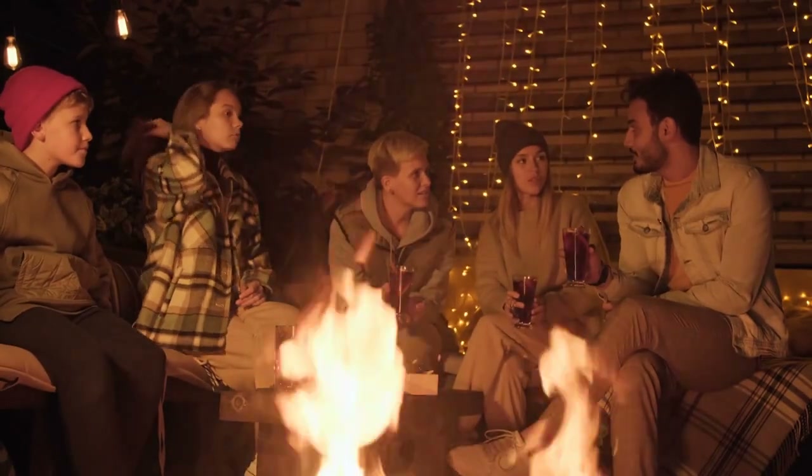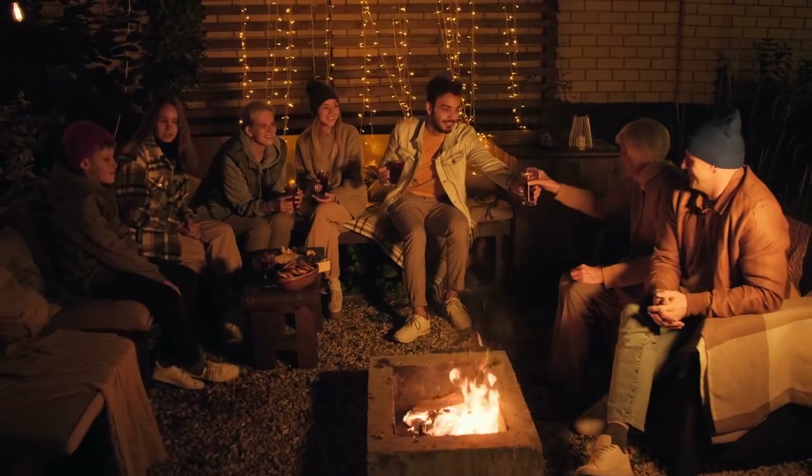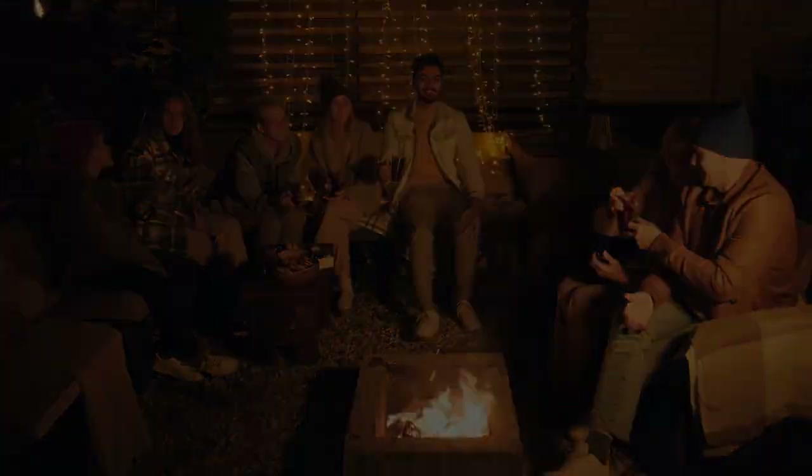I love warm drinks on a cold day. They make me feel so cozy and comfortable. I especially love hot chocolate and coffee. These are the top 5 soothing warm winter drinks.